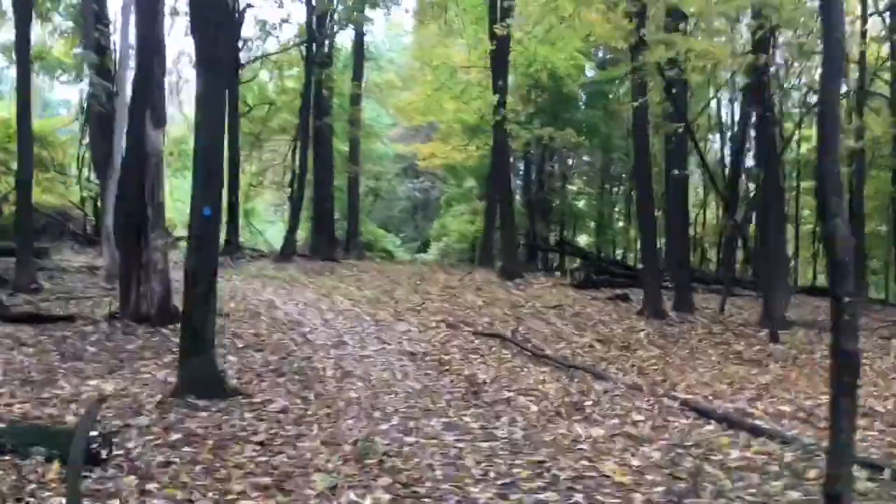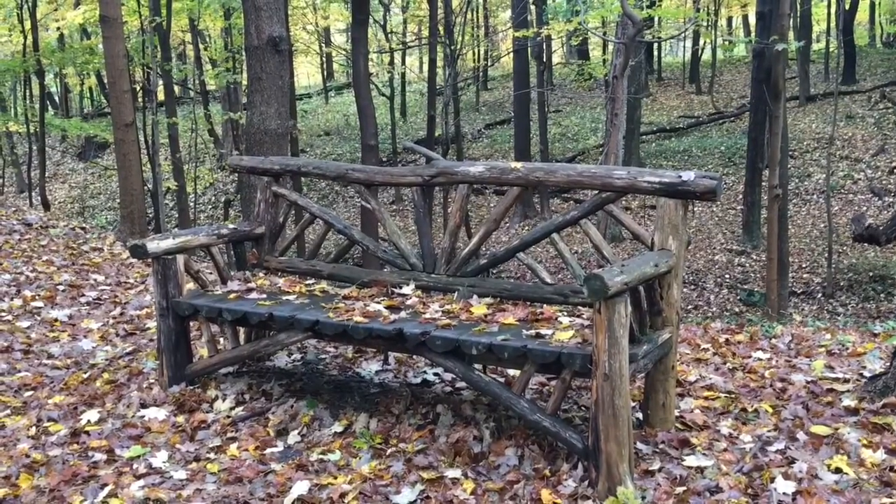The rain is starting to pick up a little bit, and I think we're pretty close to the end, but I'm not really sure. Let's just keep going. Here's a cool little Adirondack bench.